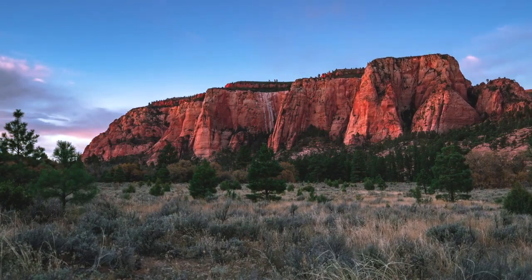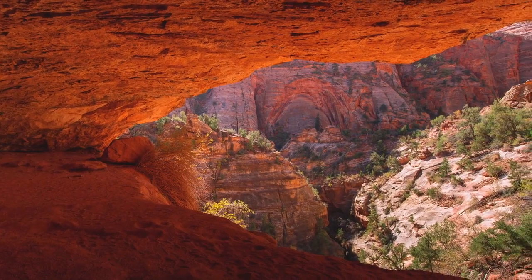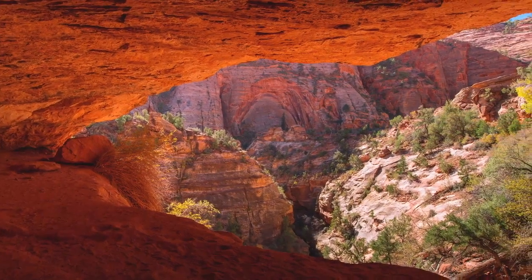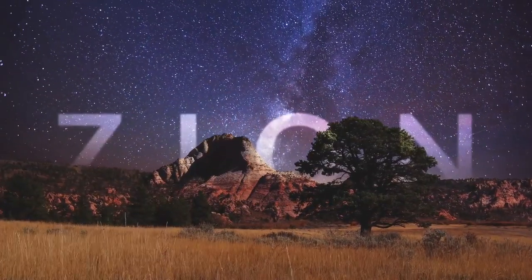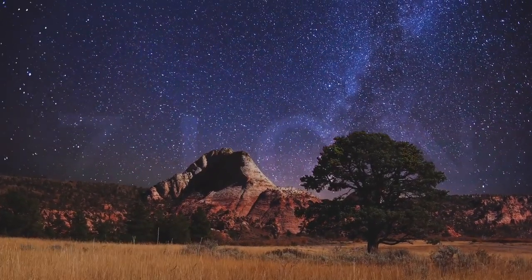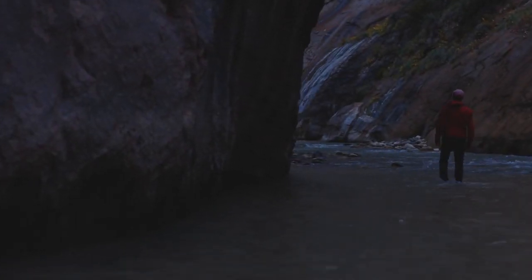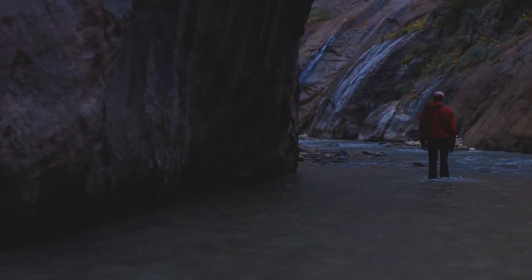Some of the sites you can see when you come to Zion are the Grand Staircase, the Virgin River, Weeping Rock, and the Collab Canyons. Some of the most popular attractions to do in the park are camping, trail rides, rock climbing, and canyoneering.